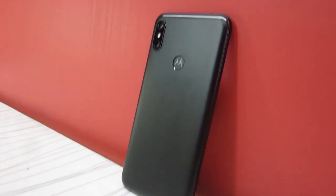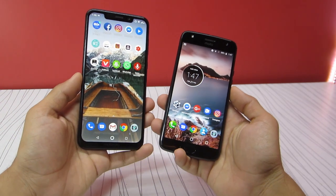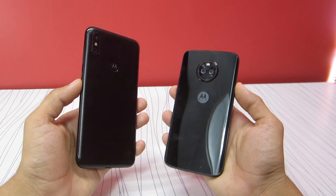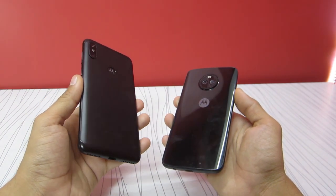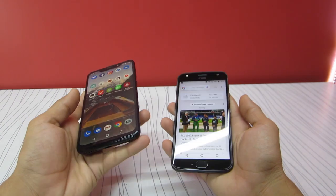This phone has some extra weight to it and that's because it has a 5000 mAh battery under the hood. Its body is made from aluminium and it feels pretty solid. I saw many people complaining about its resemblance with the iPhone X, but it's unfair to criticize its design as it looks and feels pretty good.